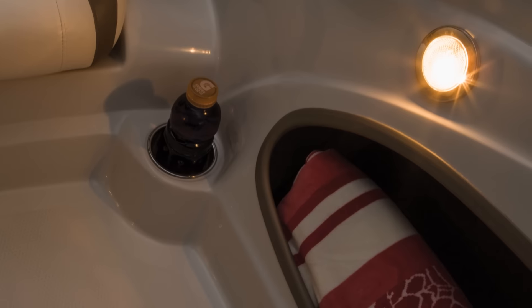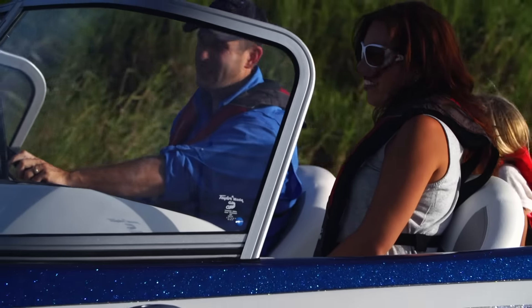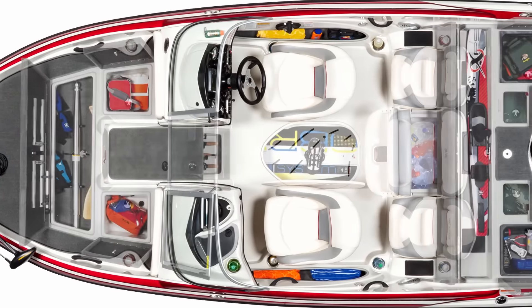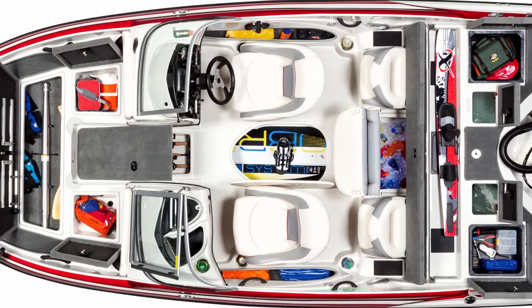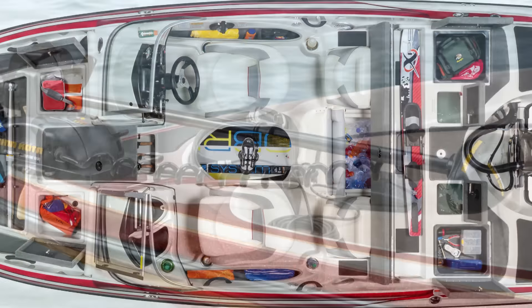The driver's console is all new this year, with multi-function gauges and a handy LED courtesy light to help light the cockpit both before dawn and after dark. Just load up your boards, your fishing rods and all your gear into the ten well-planned storage compartments you'll find all over the boat and head out.